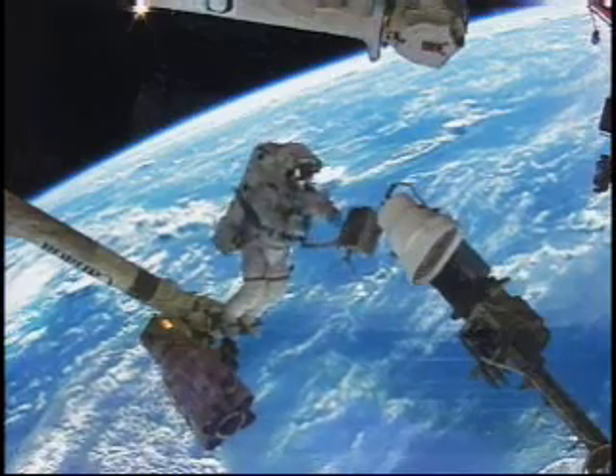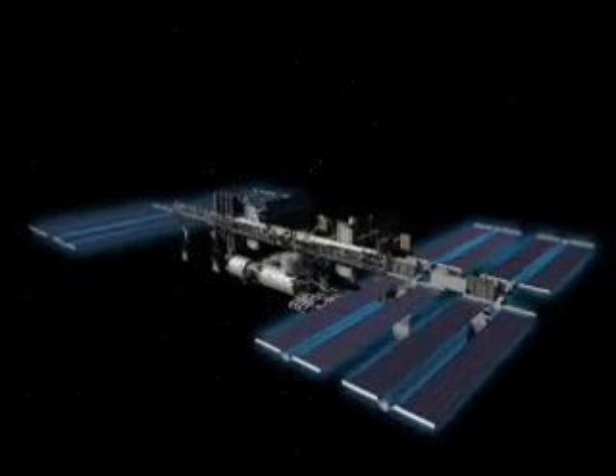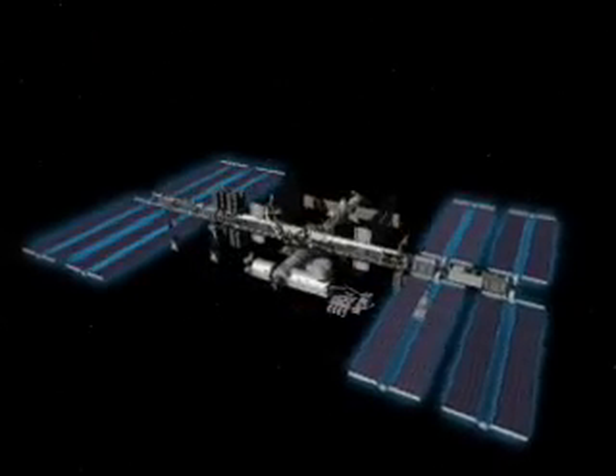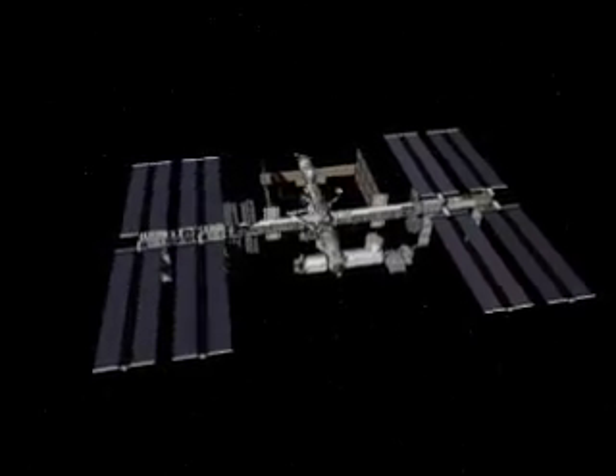I would like to actually go out there and help hook up — like build it. Technically, this mission is going to add the capability to provide more power to the space station. To be able to have more power, we have to have more solar arrays and we have to have a place to put them. So extending that central truss segment out and attaching those solar arrays will be critical for the future of the space station.